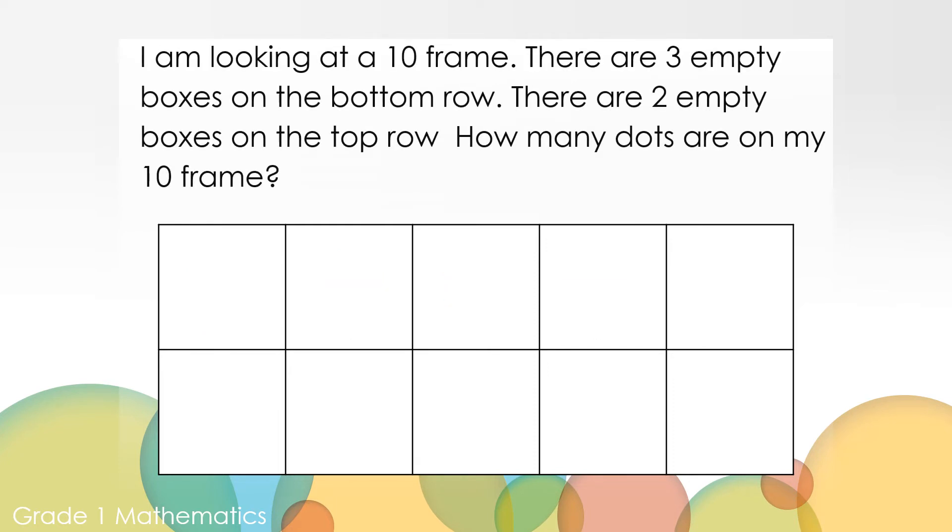Let's try another one. I'm looking at a 10-frame. There are three empty boxes on the bottom row. There are two empty boxes on the top row. How many dots are on my 10-frame? Can you work it out? You can use your paper and pencil or your counters to show your thinking. There are three empty boxes.